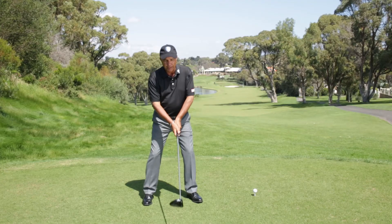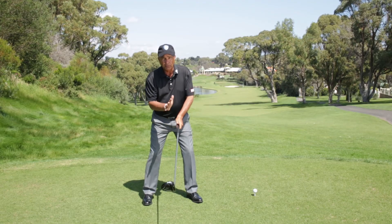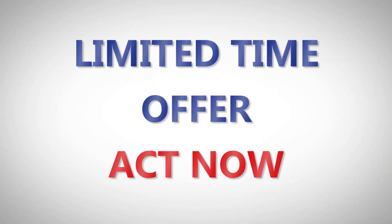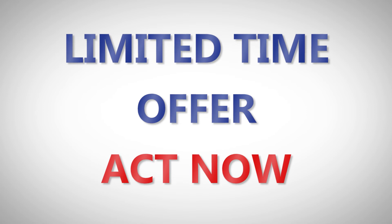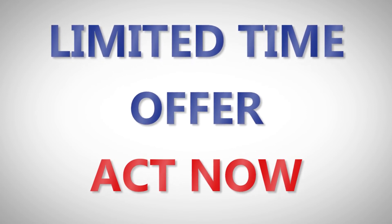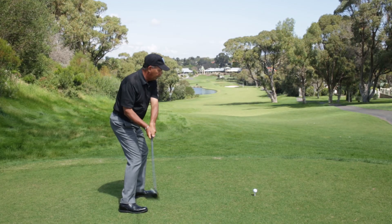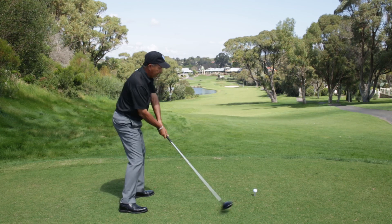Think of Golf University's Driving Mastery Program as like having your own personal golf pro. But you've got to act fast — this offer is only available for a limited time, so don't delay. Simply click the link below this video for full access, and in no time you'll be feeling a lot more confident, consistent and in control of your driving.